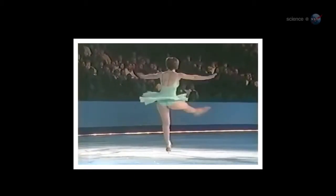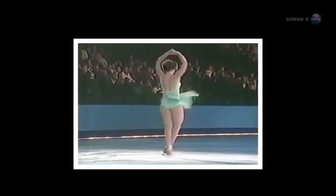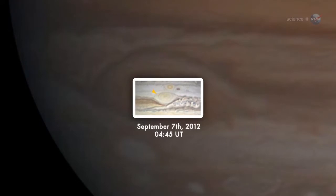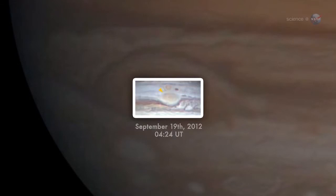Actually, explains planetary scientist Glenn Orton of NASA's Jet Propulsion Laboratory, the red spot is shrinking. He likens it to the iconic picture of a figure skater pulling her arms in to spin faster. As the size contracts, the spin rate increases. John Rogers, head of the British Astronomical Association's Jupiter section, noticed the phenomenon in recent pictures of Jupiter snapped by amateur astronomers. He was able to track a black cloud as it swirled three times around the red spot's central vortex. The circulating streak completed the circuit in only four days, shorter than the four and a half days Rogers measured in 2006 using the same method.